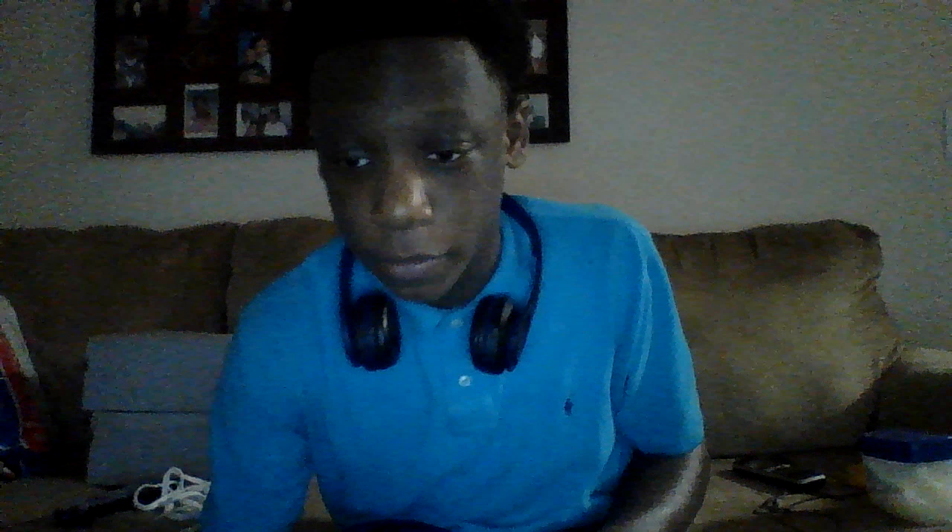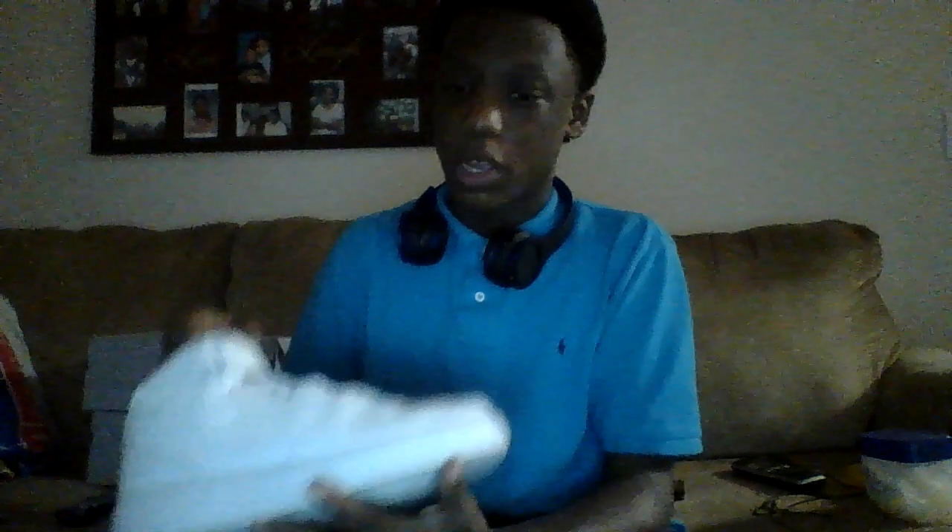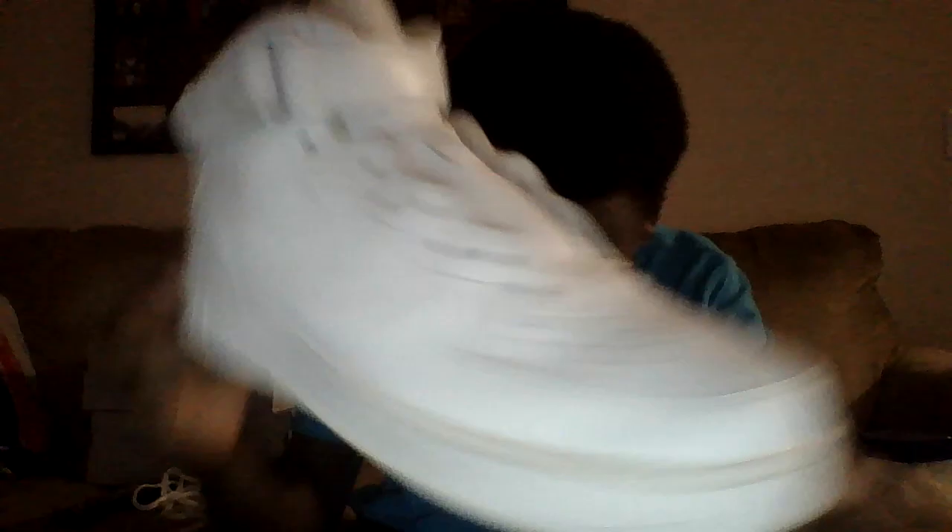And you got your regular all-white Air Force One. Sorry, I don't have the laces in them — I just gotta put the laces in — but yeah, you got your all-white Air Force One. And that's that. Getting into two pairs of my Jordans.